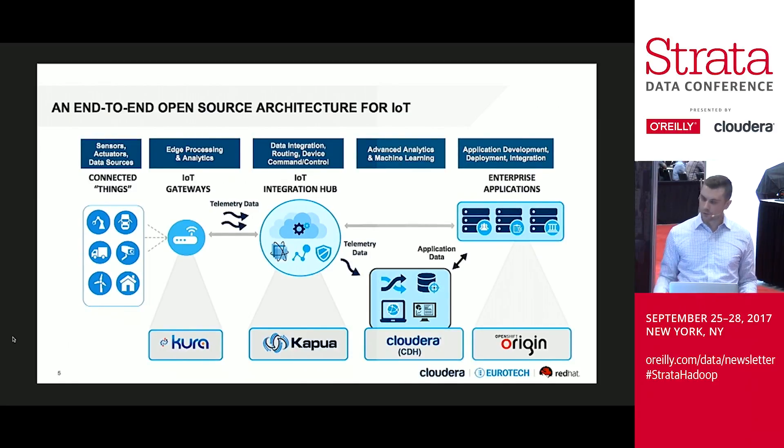Some of the projects we're going to be talking about specifically: Eclipse Kura, Eclipse Kapwa — two projects out of the Eclipse IoT ecosystem — and Cloudera CDH, which you've heard of, and then Red Hat OpenShift Origin, which is an open source container platform.